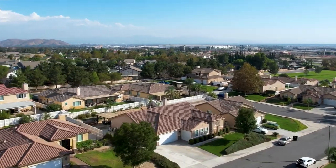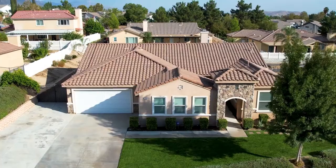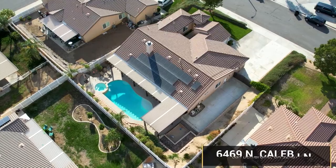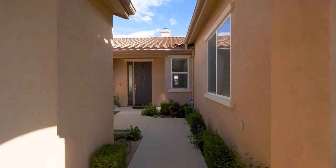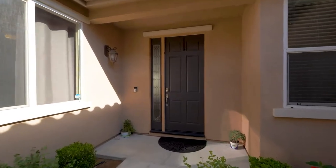I want to take you guys on a quick tour of my amazing new listing in North San Bernardino. It's a single-story pool home located at 6469 North Caleb Lane. Let's go take a look inside this amazing home.